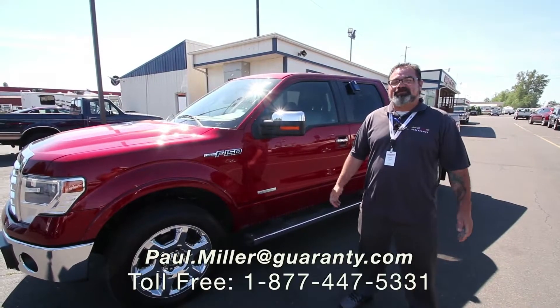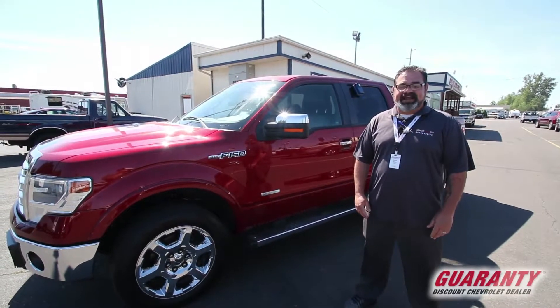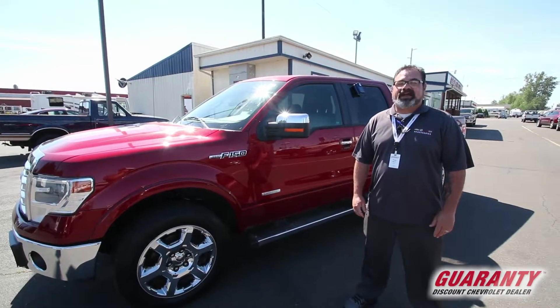Good morning, guys. It's Paul Miller once again with Guaranty Chevrolet here in Junction City, and today I'm going to feature this 2013 Ford F-150 Lariat.